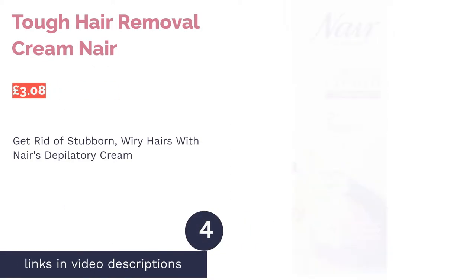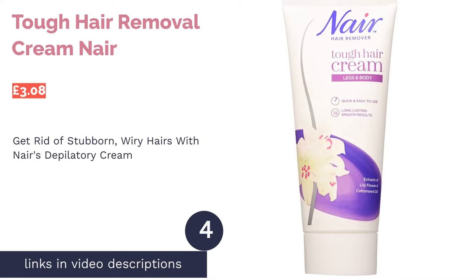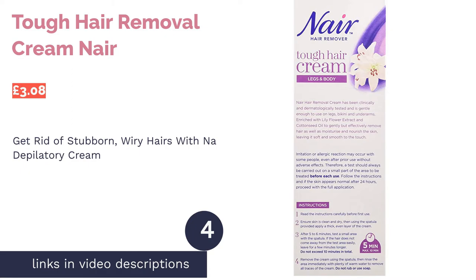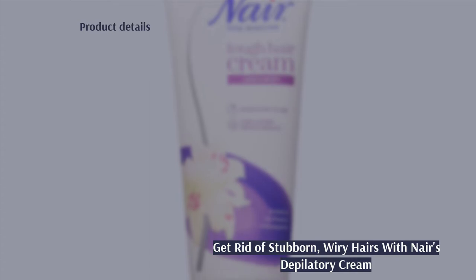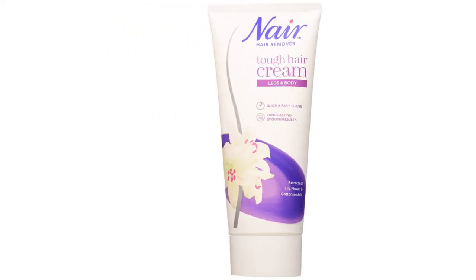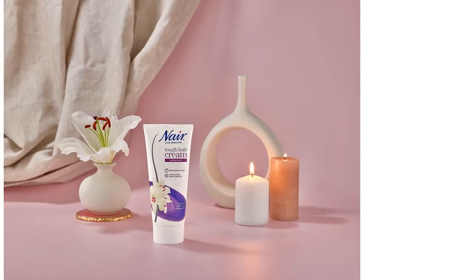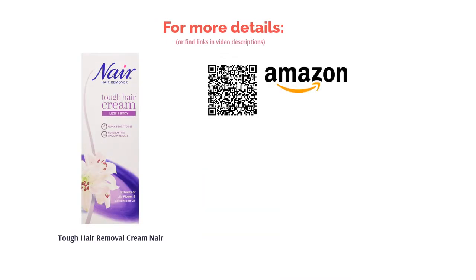The next product in our list is Nair Tough Hair Removal Cream. Guys that like to go bare will know those certain awkward areas that make hair removal a chore — we're talking forearms, knuckles, feet and underarms. These hairs tend to be long, straggly and a real nuisance to get rid of. If you do have particularly stubborn hairs, pick up a tube of Nair's Tough Hair Removal Cream. Designed to break down even the most wiry strands, you can leave it on for a maximum of 15 minutes to totally obliterate scruffy stray hairs.